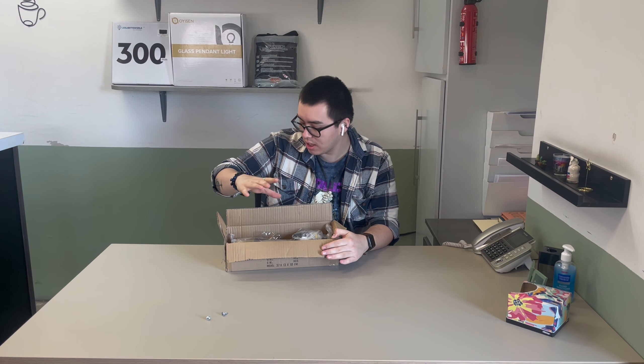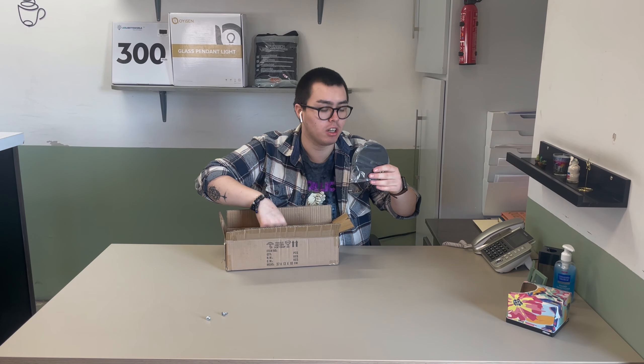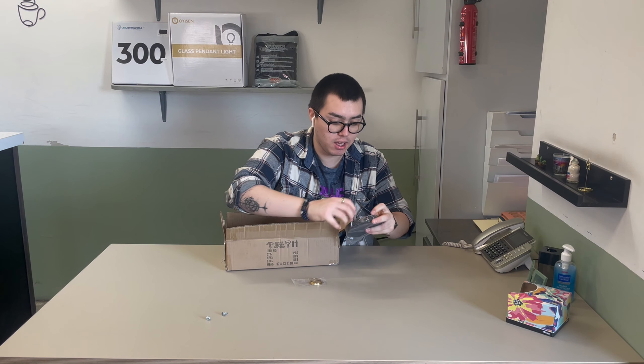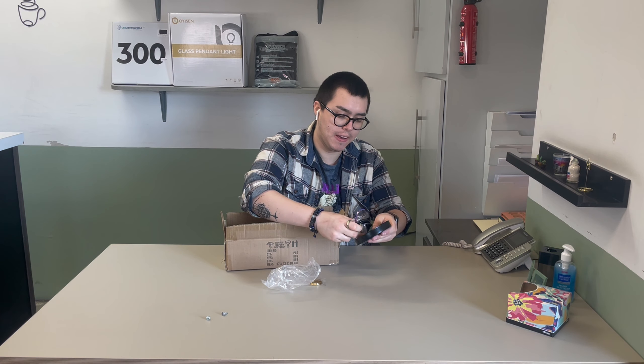Hi guys, I'm using this modern ceiling light for reviewing purposes. It's really nice because all the color combinations are really nice. It has a black matte finish with some gold accents, which I find quite nice.